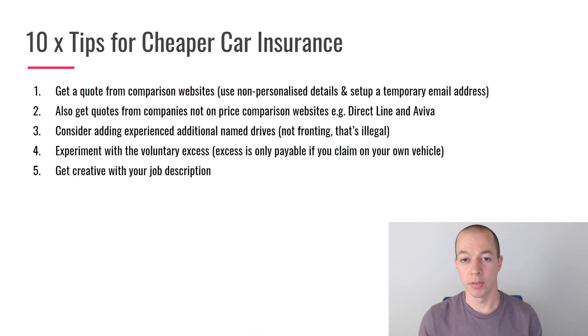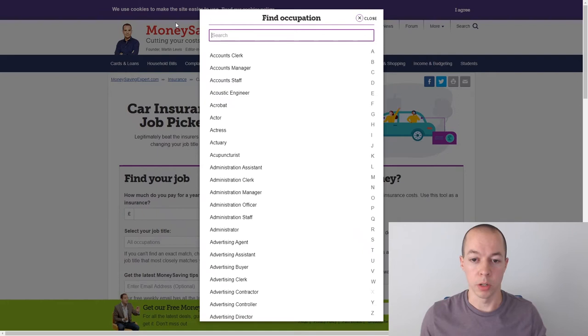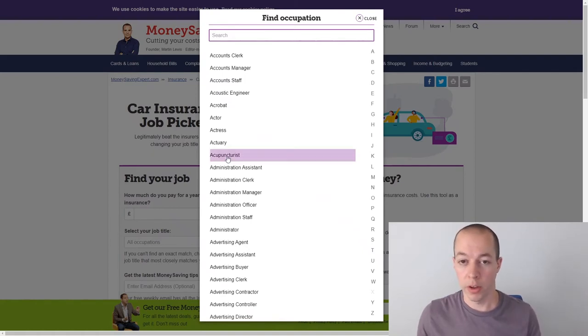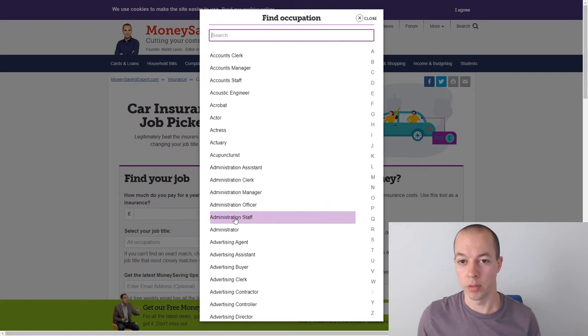Get creative with your job description — I don't want you to lie, but sometimes you can categorise yourself slightly differently and save good money. For example, a bricklayer may be cheaper than classing yourself as a construction worker, or an editor is more expensive than classing yourself as a journalist. A useful website lets you enter your job title and various variations to see how they map to insurance categories. Always think about how you could legitimately rename your job to save money.